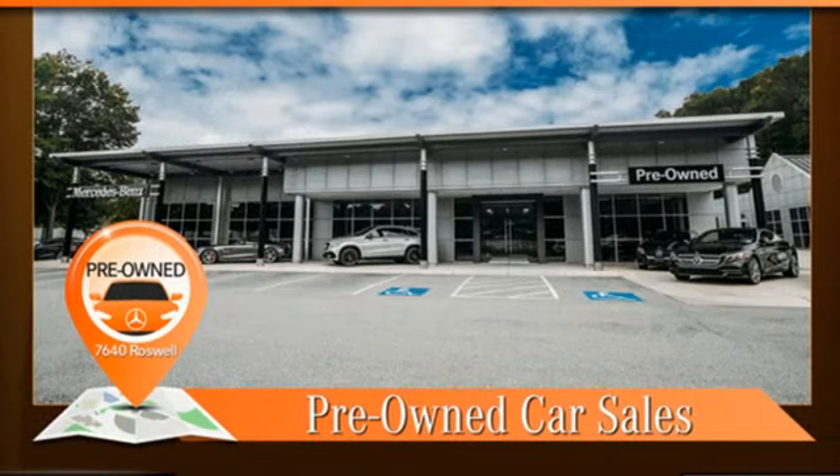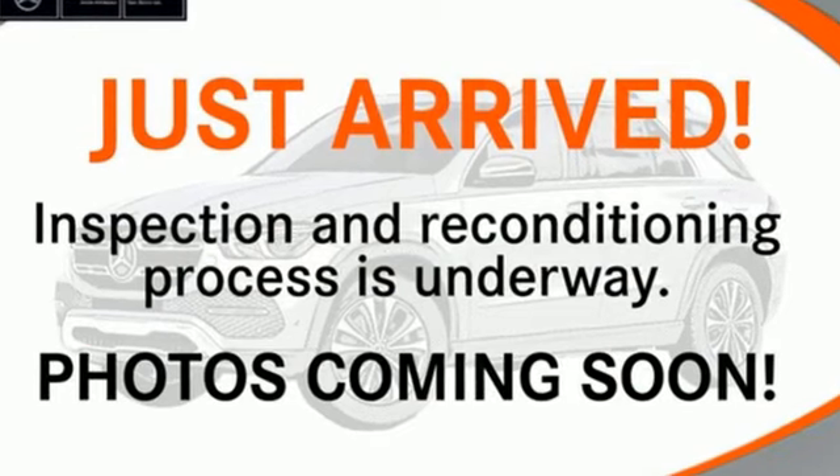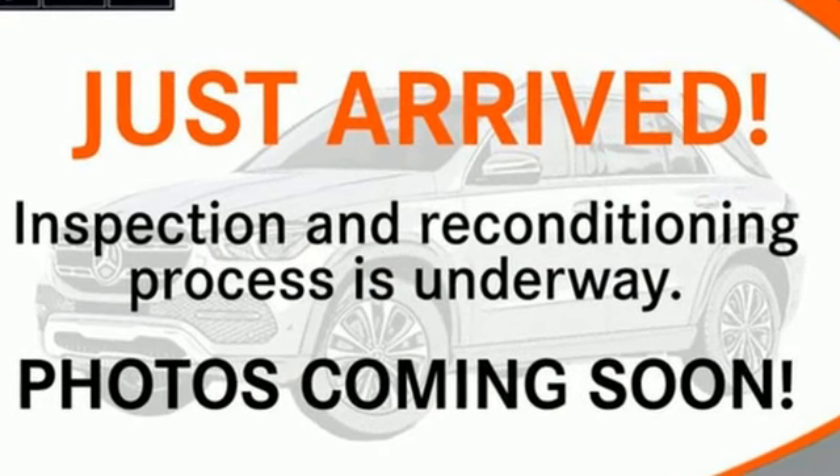Streaming audio, dual-zone climate control, height adjustable automatic with driver control suspension, automatic parking sensors, and a twin-turbo V8 engine.